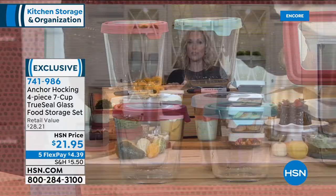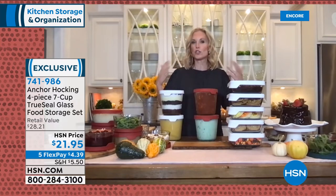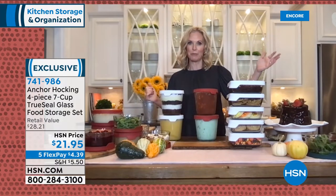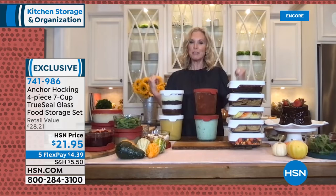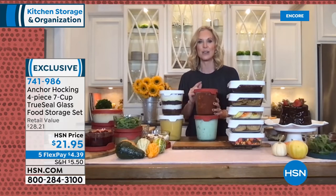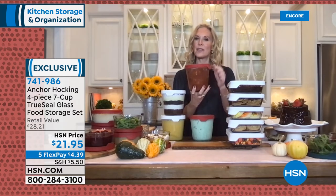Well, I'll tell you — I have dropped these several times and have not had one shattered glass in my kitchen. They've gone flying across the family room floor and my Anchor Hocking was just fine. These do the job, and they are such great sturdy pieces. Let me share some of my favorite ways I use these: in the tall seven-cup, meatballs and sauce — I made these last night — that's the perfect amount to feed my family of four.